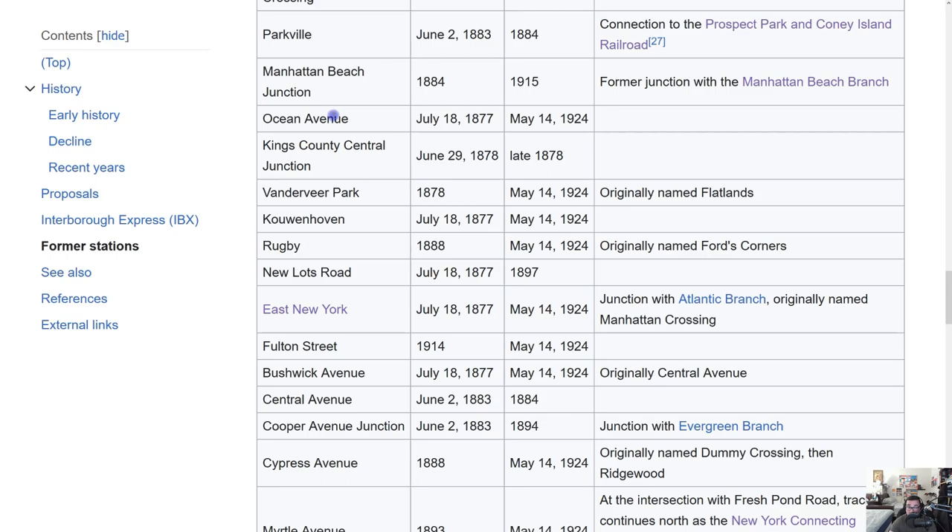Manhattan Beach Junction opened 1884, closed 1915 — it was the former junction with the Manhattan Beach Branch. Ocean Avenue opened July 18, 1877, closed May 14, 1924. Kings County Central Junction — Brooklyn is actually called Kings County officially, just as Staten Island is called Richmond County — that station was only open for a few months, from June 29, 1878 to the winter of that year.